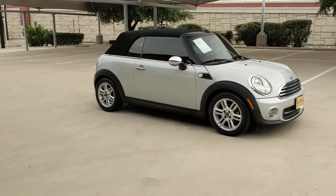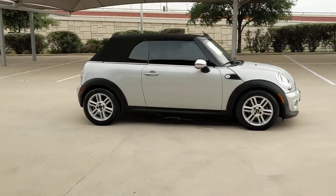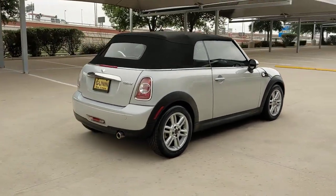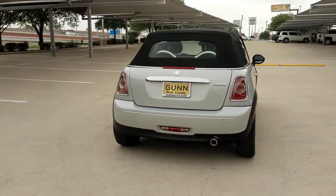Take a moment to check out the 2011 Mini Cooper Convertible. With less than 25,000 miles on the odometer, this vehicle provides excellent value.